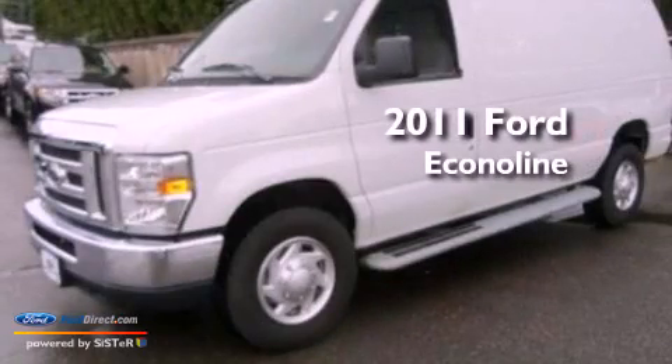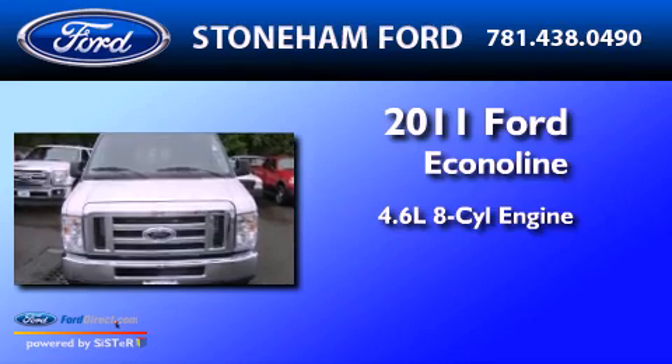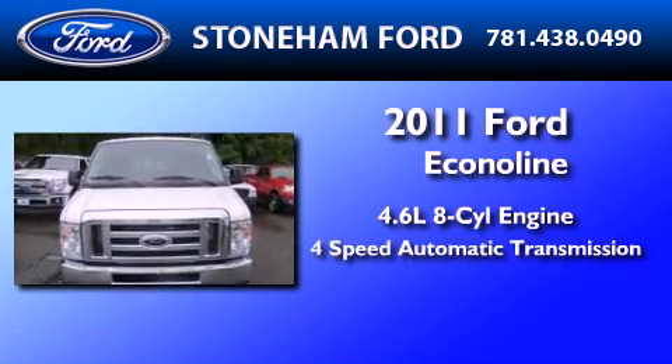This is a 2011 Ford EconoLine. It has a 4.6-liter 8-cylinder engine and a 4-speed automatic transmission.